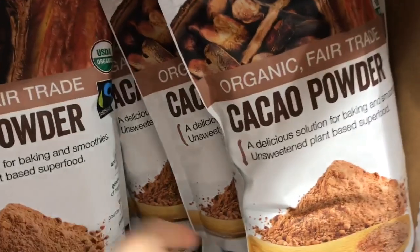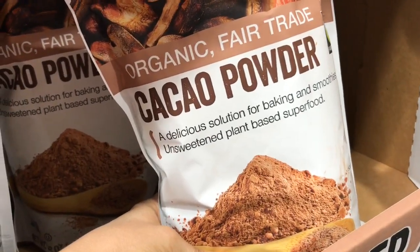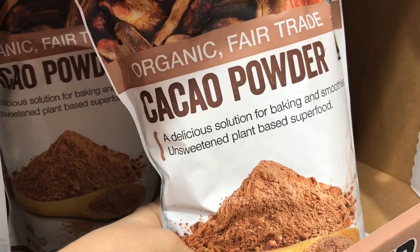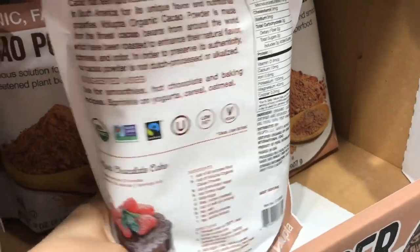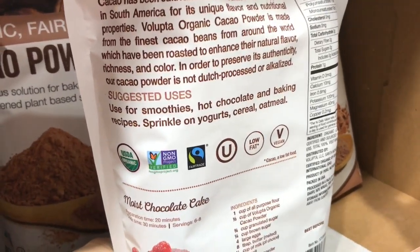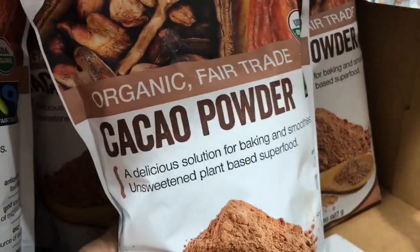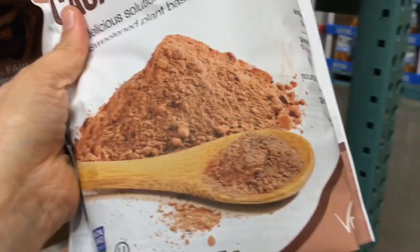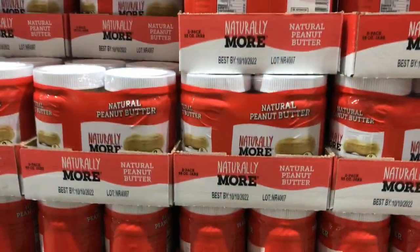The cacao powder I'm always talking about is on sale right now. Most of the time you can use it in place of cocoa powder. What's great about cacao is it's the raw version, so it has a lot more antioxidants. You can do all sorts of things with it — I have a really delicious hot chocolate recipe coming up. It's a great price for this two-pound package.